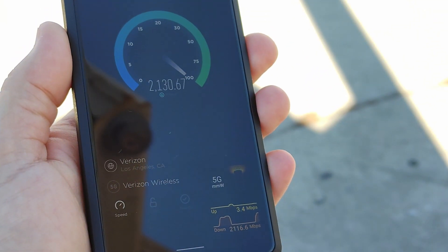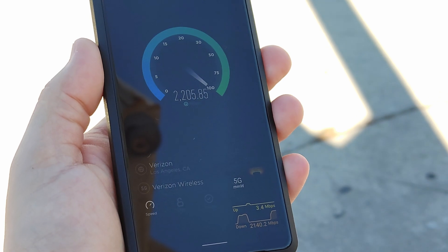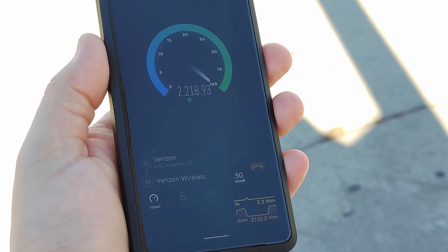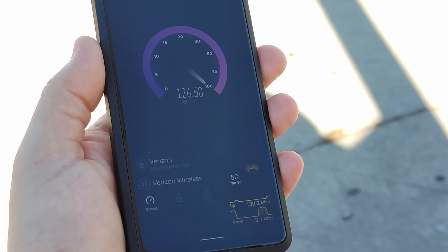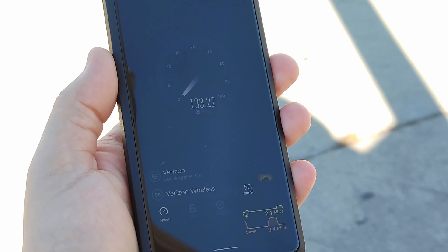I eventually found an open parking lot where I could get a few speed tests finished, and the downloads were pretty dramatic — my best run landing a 2 gigabit download. That's 5 times faster than the really expensive home cable broadband I pay for. The upload wasn't quite as extreme, but 100 megabits upload is still roughly 3 times faster than my home cable, so that ain't nothing to sneeze at.